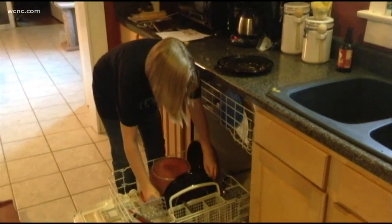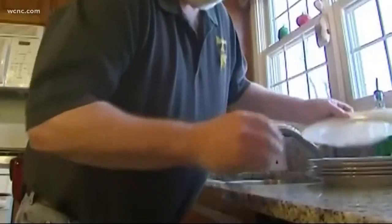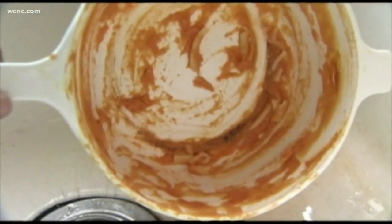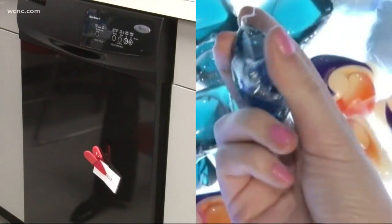Here's a footnote to this test: the days of pre-rinsing are apparently all gone. Many of today's dishwashers have soil sensors in them, so they actually perform a lot better if you leave food and residue on the dishes. The machine and your detergent will do the job, which makes my job at home a lot easier when I'm told to do the dishes.